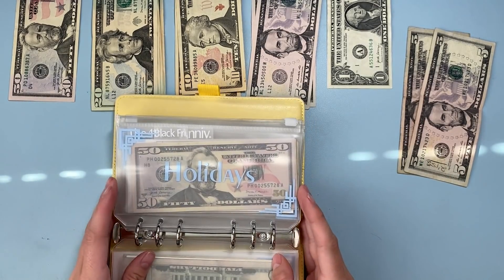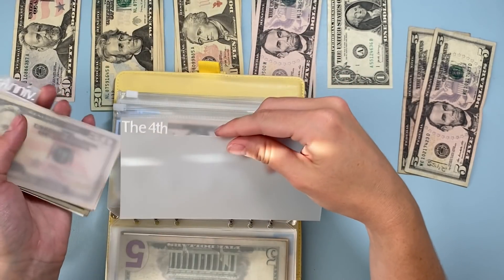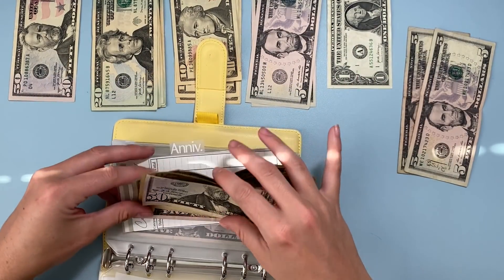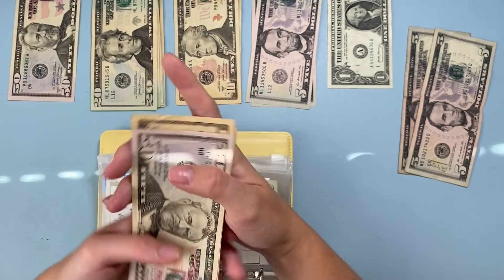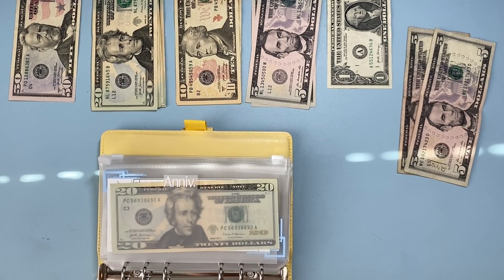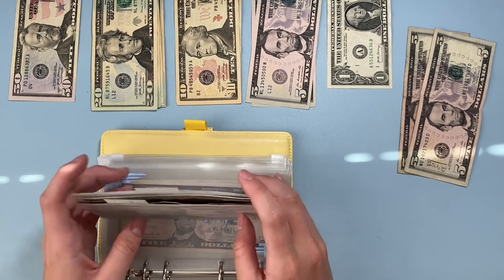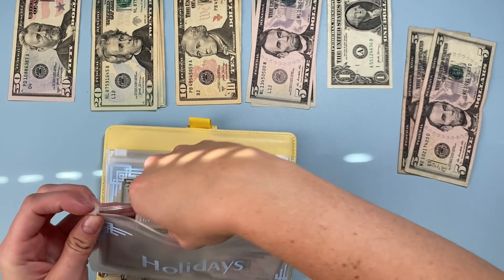Birthdays are all stuffed. Moving to holidays — the Fourth of July has passed so I'm removing that divider. Black Friday gets a ten-dollar bill today, bringing it to eighty-five dollars with a goal of one hundred. I might stuff more than one hundred if I want, but that's the minimum. My anniversary with my boyfriend has twenty dollars — that's in December so there's time — and now all holidays are good to go.